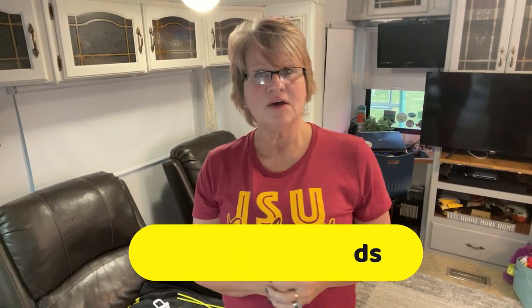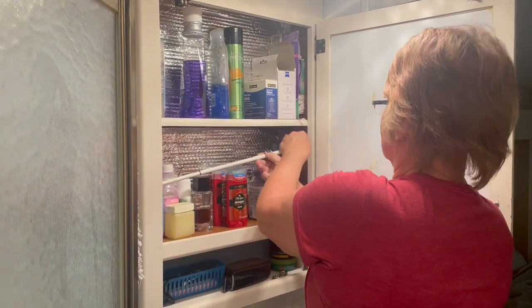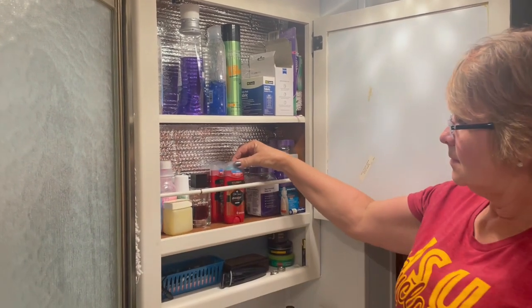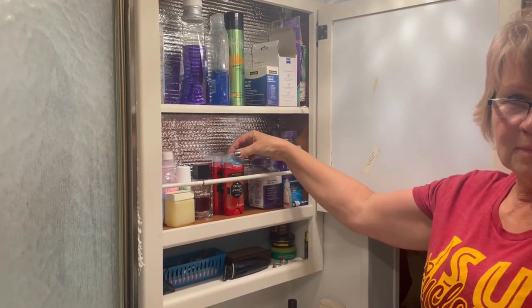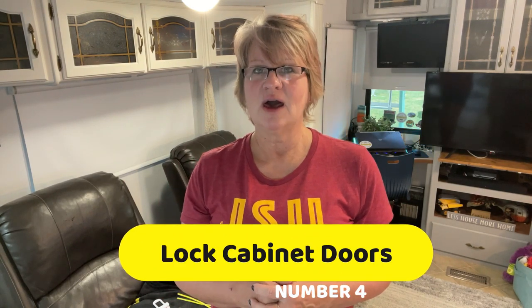Tip three: use tension rods in the cabinets. Another inexpensive and handy gadget for move days is tension rods for your cabinets, pantry, and bathroom. This keeps things from falling and shifting so that after you've traveled, you don't have the fear of items lunging out at you when you open the cabinet door.